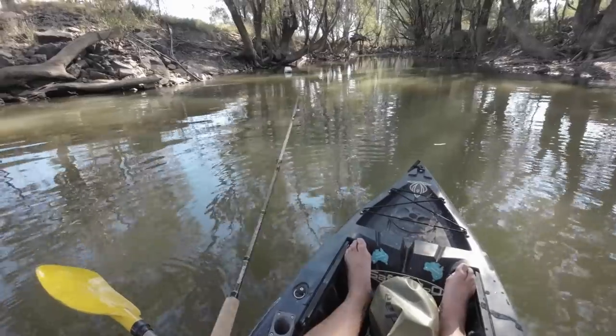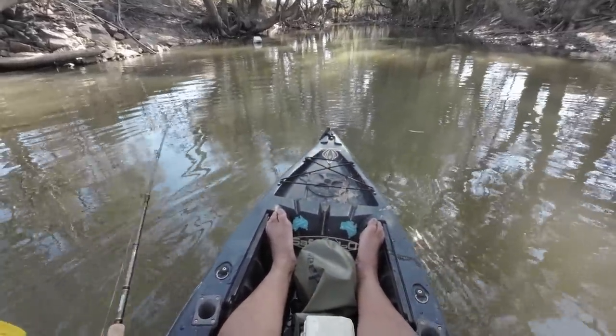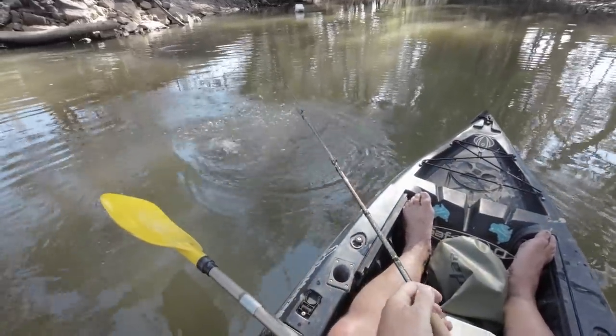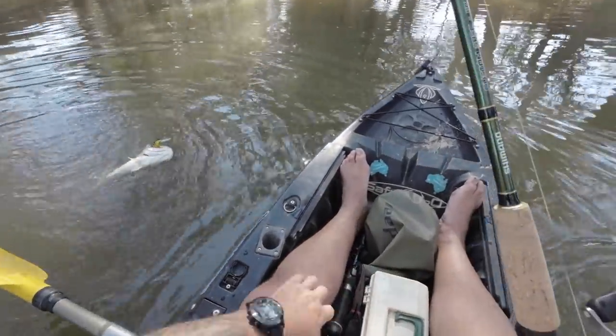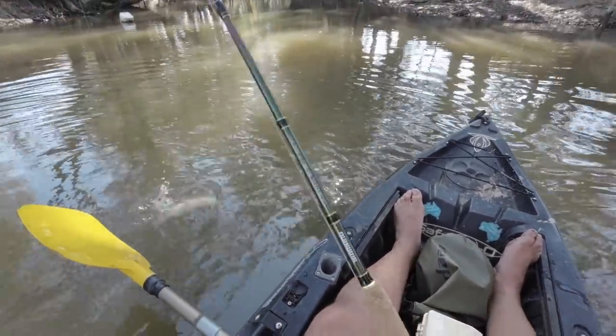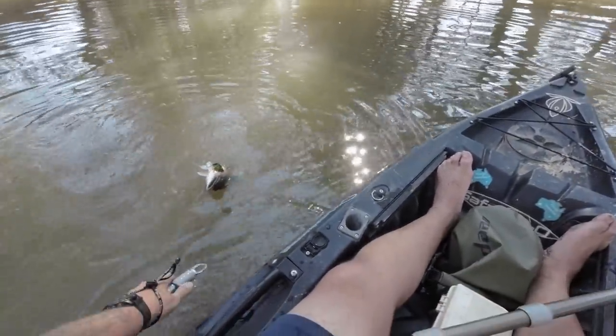Being that it's the middle — oh, got him! I was just about to say, being that it's the middle of April I'm not expecting too much. Look — they work! I don't like catching fish on the first cast, I think it's a bad omen. Hopefully it's not a bad omen because bang, straight away.